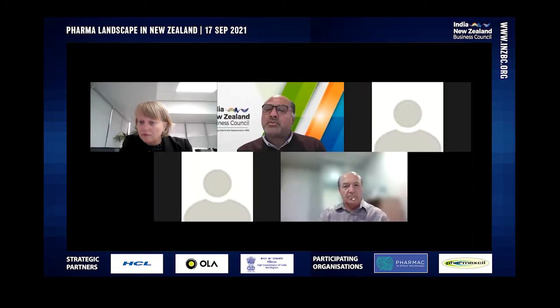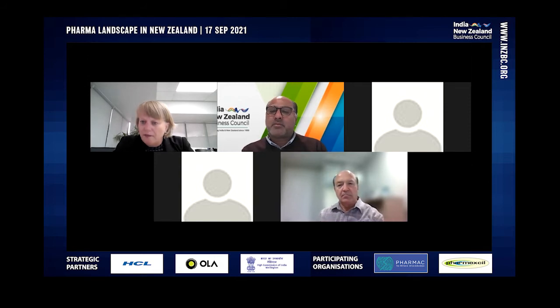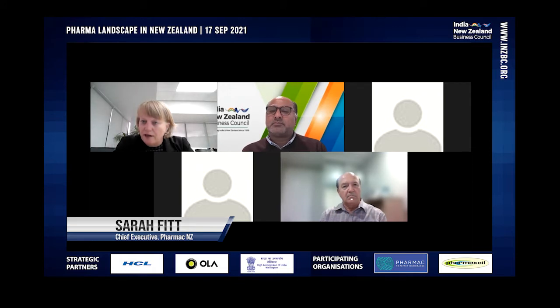Sarah, there's a question from regulatory country — it says Indian pharmaceutical standards are now much stricter, like USFDA or BP, and recognized by several countries. Does New Zealand recognize or approve or allow import of pharma products meeting Indian pharmaceutical standards? That's more of a MedSafe question, because they're the ones that look at all the regulatory matters, so I can't really answer that one.